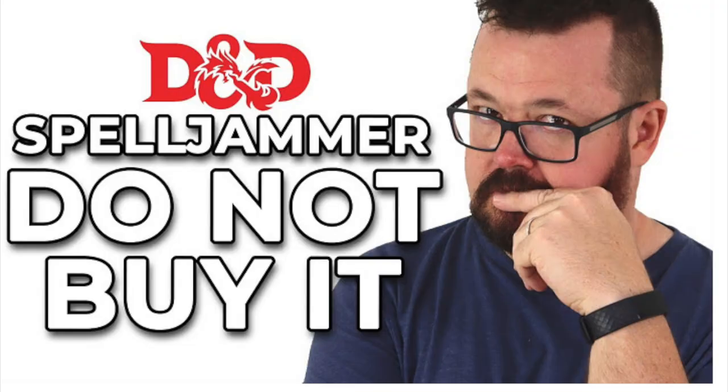Spelljammer is interesting because it sold 84,000, but half those numbers were in the first four weeks of release. That tells me reviews can actually have a big impact on how these items sell. Some of my colleagues, like Guy on How to Be a Great GM, reviewed it, and the results were less than enthusiastic. It wasn't just Guy — a number of people complained about Spelljammer not having spaceship combat in what is essentially a spaceship game. So reviews definitely impact the final sales of a product.